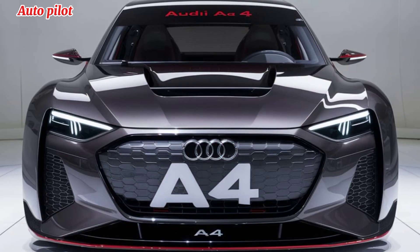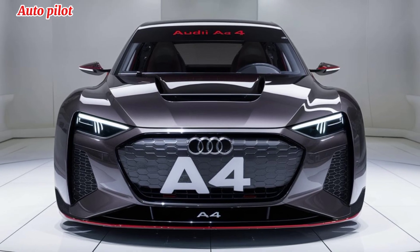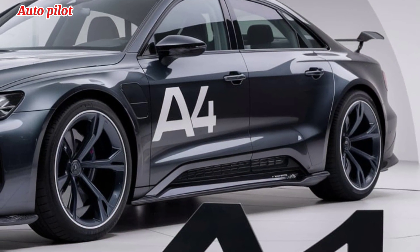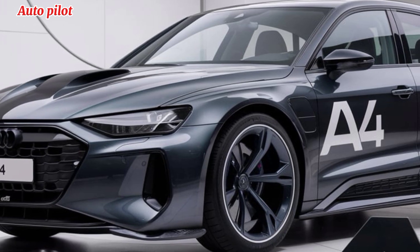Inside, the 2025 Audi A4 continues to impress. The cabin is more refined than ever, with premium materials like leather, brushed aluminum, and natural wood. Audi's virtual cockpit returns with an updated version, offering a customizable digital display for essential information like navigation, media, and performance stats.